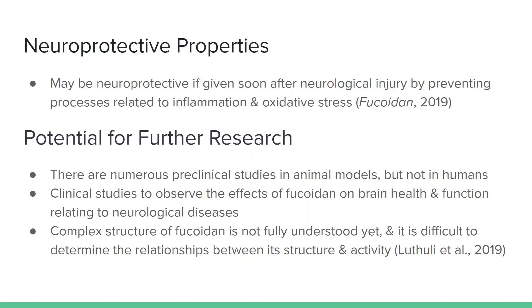Fucoidan also has neuroprotective properties if administered soon after neurological injury, by preventing inflammation and oxidative stress. There is plenty of potential for further research with fucoidan. There are numerous pre-clinical studies in animal models but not in humans, so there could be more clinical studies to observe the effects of fucoidan on brain health and function relating to neurological diseases. Also, the complex structure of fucoidan is not fully understood yet, and it is difficult to determine the relationships between structure and activity, so this could be another area of future research.